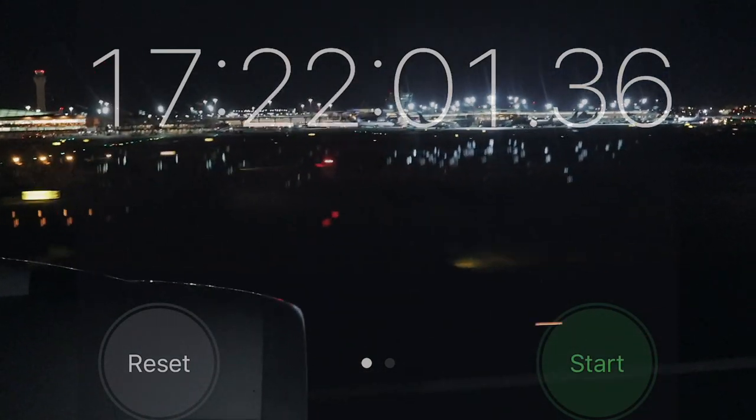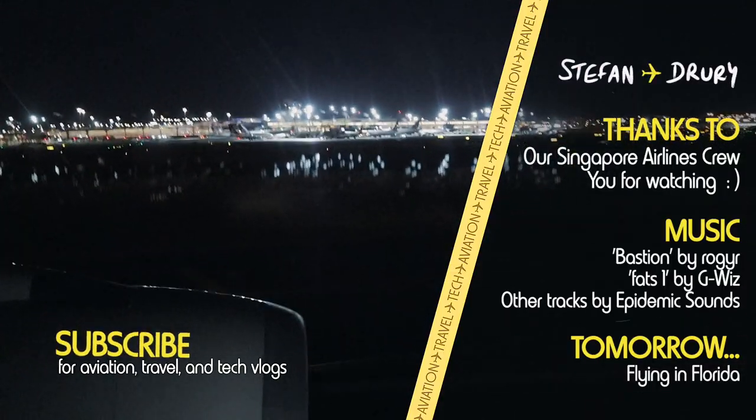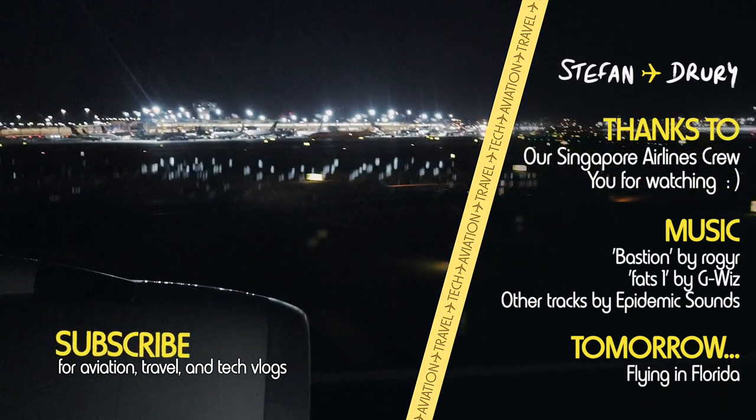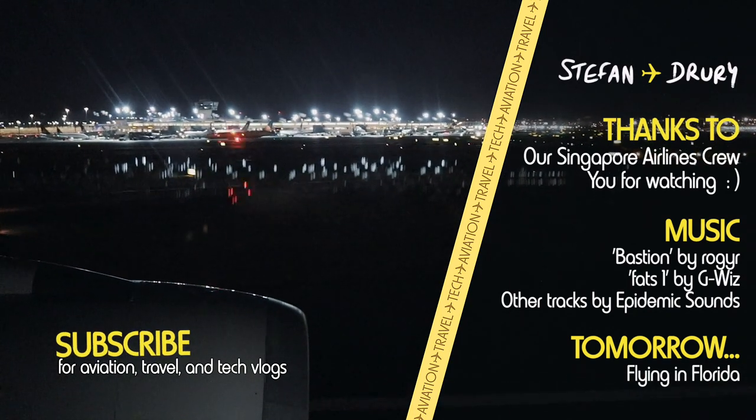Welcome to New York. Please remain seated with your seatbelt fastened until the seatbelt sign is off. It's been a pleasure serving you on this flight. Thank you for flying Singapore Airlines, a member of Star Alliance.